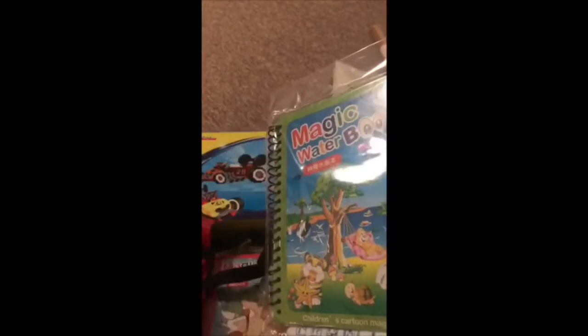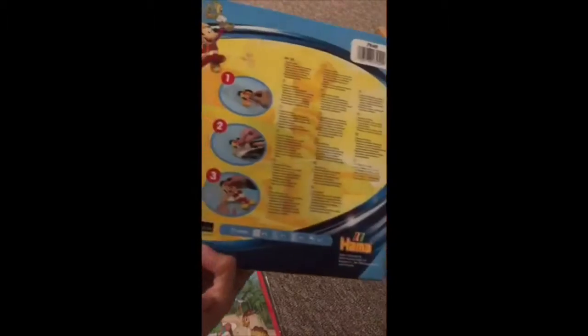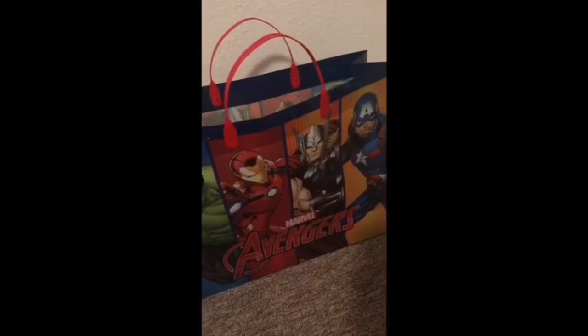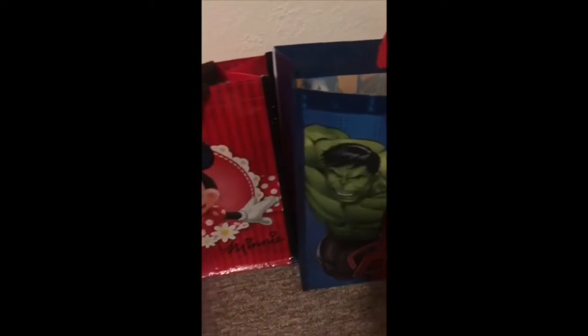These are some beads that you iron — my kids love them. This is for my son but of course he can share with his sister, especially the mini one. So now I'm just going to be putting the toys in so the kids' gift bags are ready.